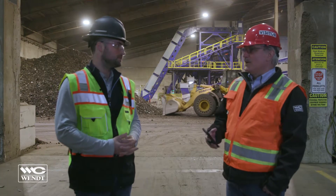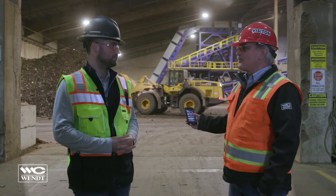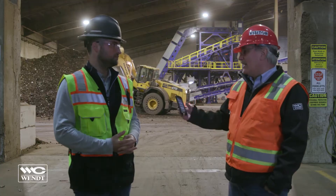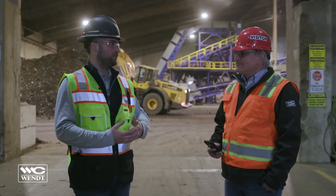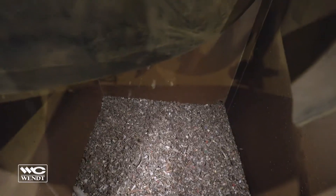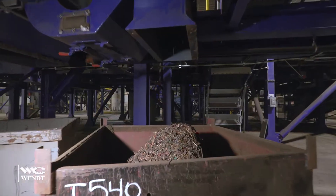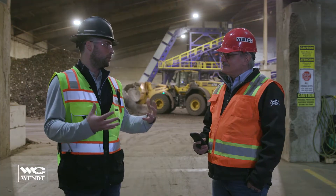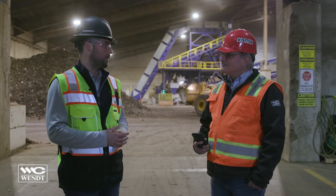So the old plant was a Zorba recovery plant with hand picking, and the new operation here we've got automation of Zorba, Zurich, and wire with minimal hand picking going on. Correct — and now it's more of a differentiated Zorba product. Not only do we have the Zorba product we were used to, now we're generating a fine Zorba, an ultra fine Zorba. We're generating a heavies package that we weren't before. It's not only increased volume recovery but it's also increased the product lines that we're able to market and offer to overseas and domestic buyers.